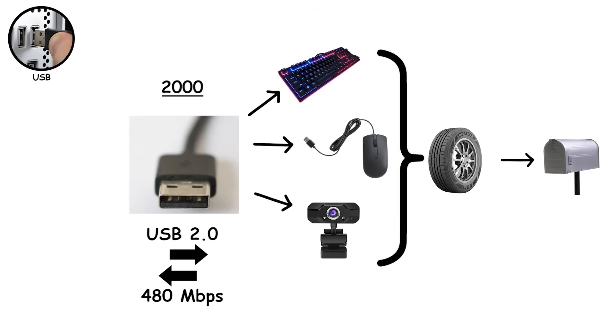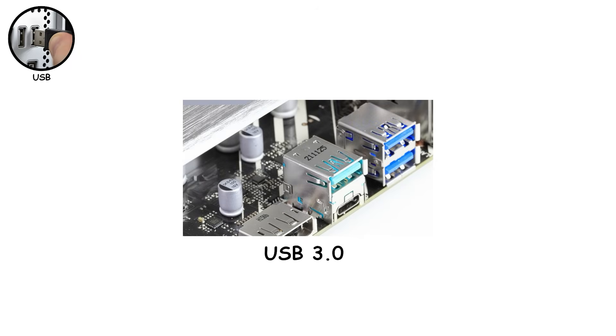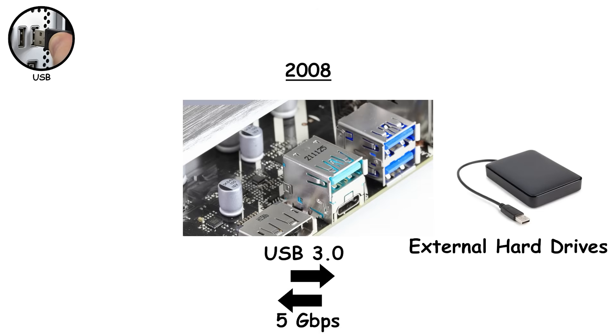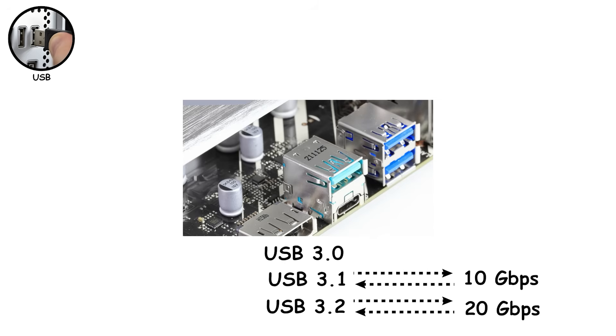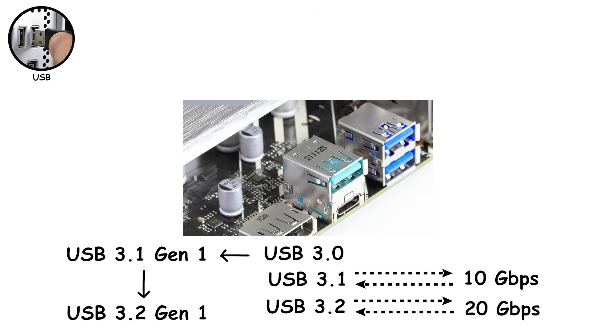USB 2.0 ports are usually black. Then came USB 3.0 in 2008, jumping to 5 gigabytes per second — that's when external hard drives stopped feeling like they were transferring files via carrier pigeon. These ports are typically blue. USB 3.1 doubled speeds to 10 gigabytes per second, and USB 3.2 pushed it up to 20 gigabytes per second. Unfortunately, this is where USB's naming system completely fell apart. USB 3.0 became USB 3.1 Gen 1, then USB 3.2 Gen 1 — same port, same speed, three different names.